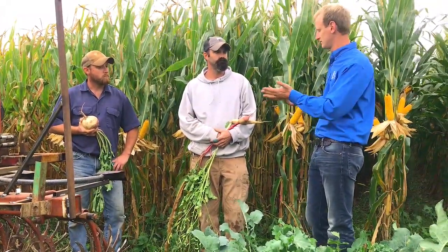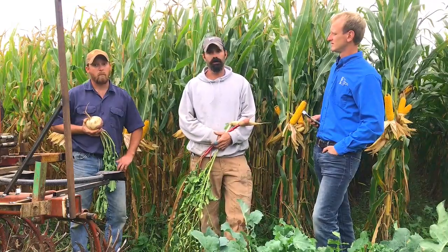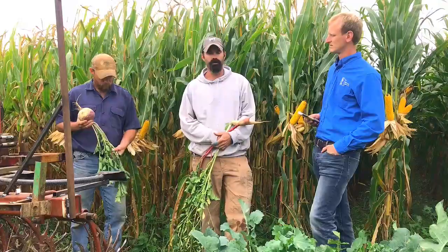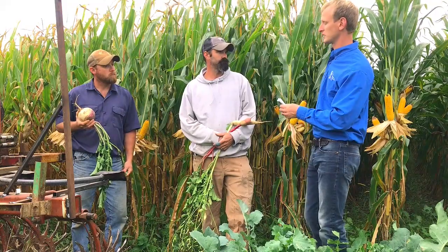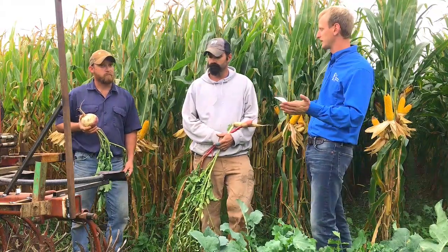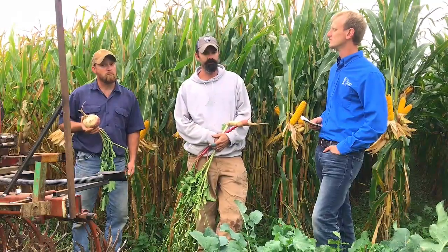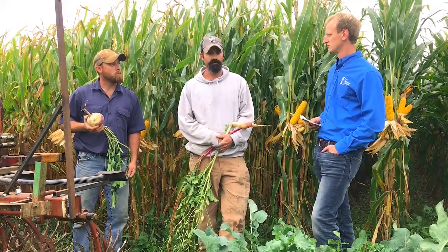Are you guys worried about maintaining yield? I'm not worried about maintaining it, even if it's off my averages. The value I can get out of having a cover in here — all the way from erosion control, nutrient cycling, and the grazing aspect — will far more than make up for any bushels lost. I'm projecting an extra 30 days of grazing after the combine goes through. I might even take some cuttings for waste samples, but 30 extra days would be a success.